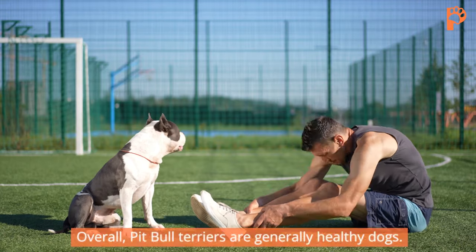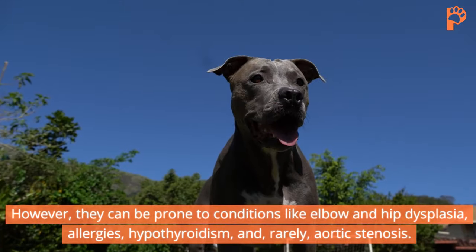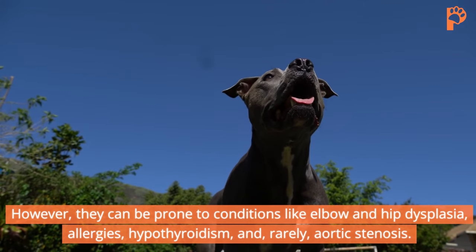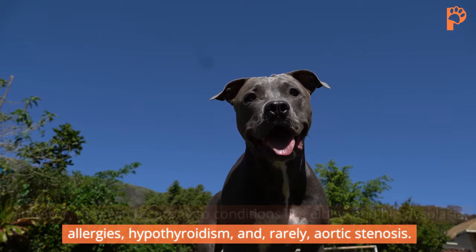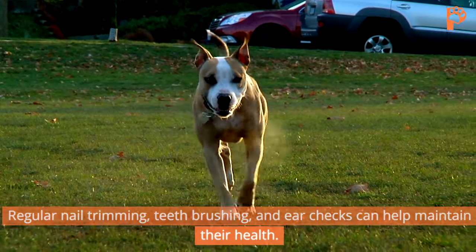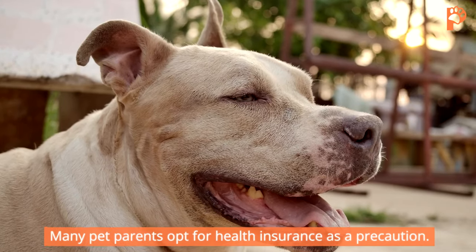Overall, Pit Bull Terriers are generally healthy dogs. However, they can be prone to conditions like elbow and hip dysplasia, allergies, hypothyroidism, and, rarely, aortic stenosis. Regular nail trimming, teeth brushing, and ear checks can help maintain their health. Many pet parents opt for health insurance as a precaution.